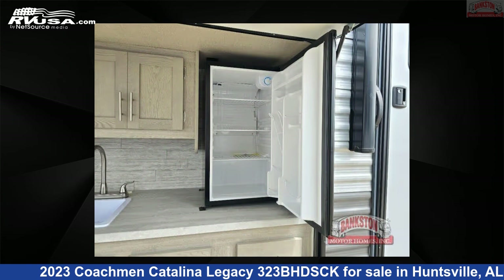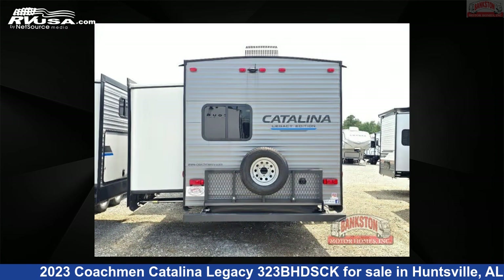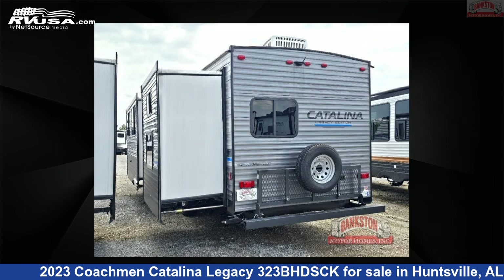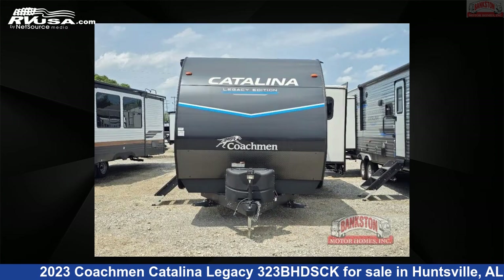This new Coachman is 36 feet 0 inches in length and features a java interior, sleeps 9, slide-out, and 44 gallons fresh water capacity. The floor plan layout of this travel trailer features bunkhouse, front bedroom, outdoor kitchen, two entry/exit doors, and U-shaped dinette.